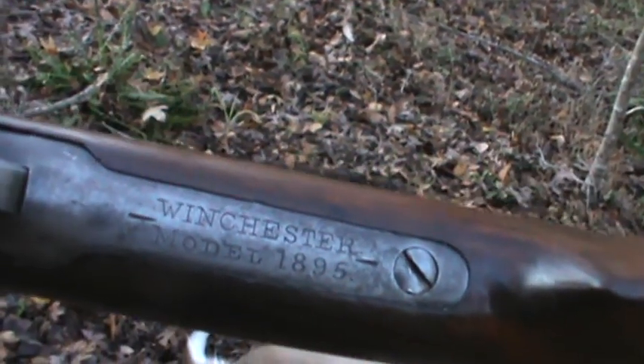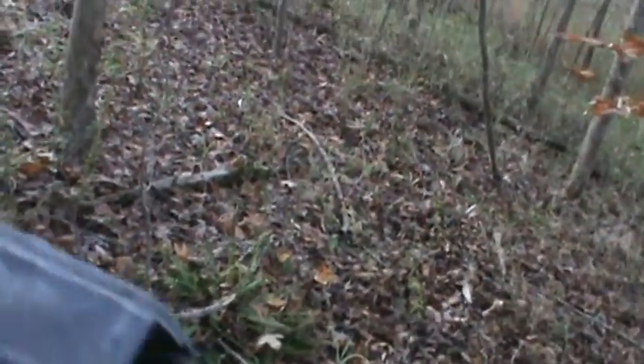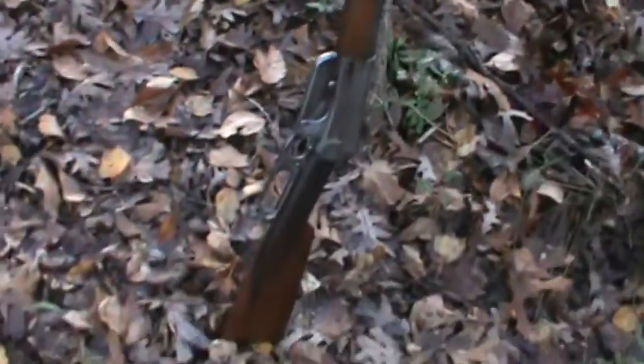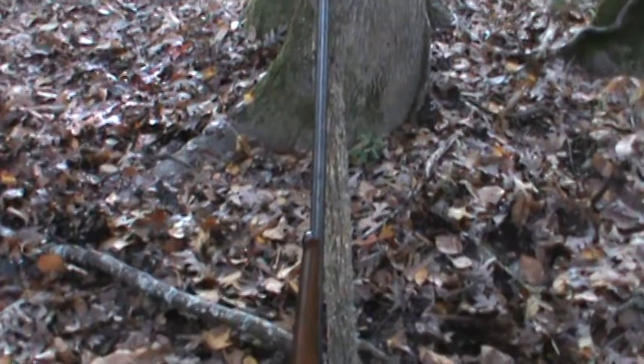I'm gonna tell you what — this morning I am hunting with an old Winchester Model 1895. This rifle was made in 1902, it's 118 years old. And this thing is a .38-72, octagon barrel, long barrel. She's got a little age on her like me, a little rough around the edges, but by god it's on the money.